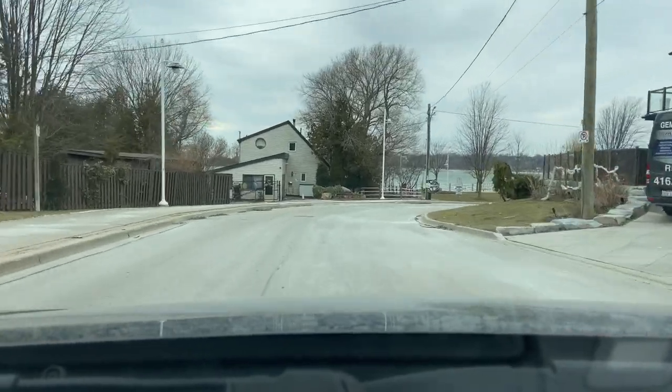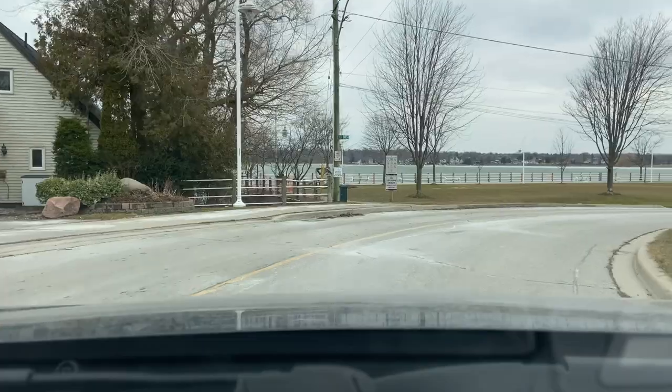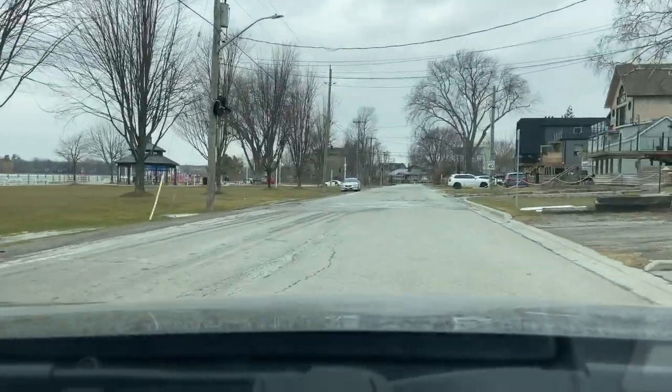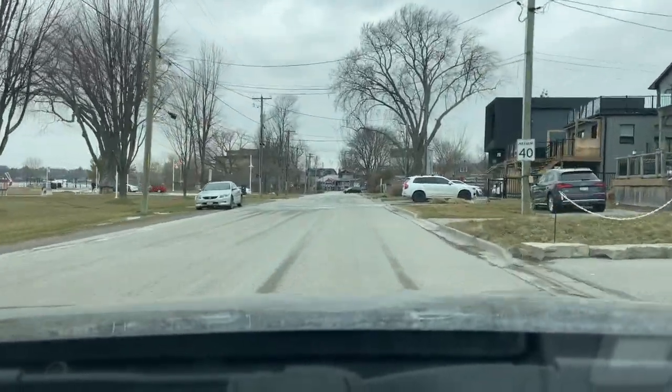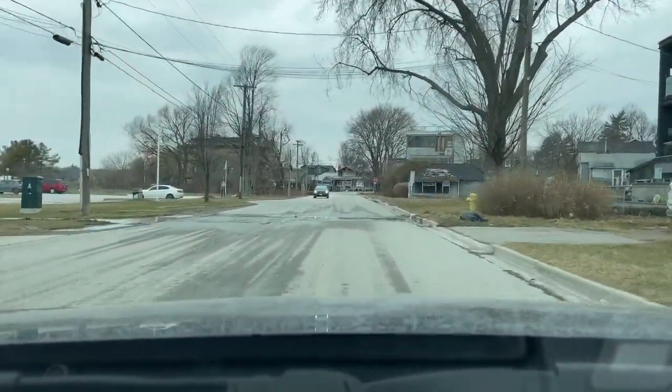As we round the bend here we'll be passing Frenchman's Bay East Park to our left. This park is always much less busy in the summer than the waterfront area, but it's still a really nice park.